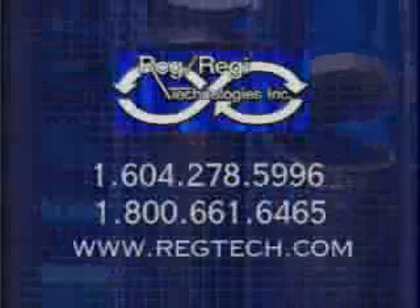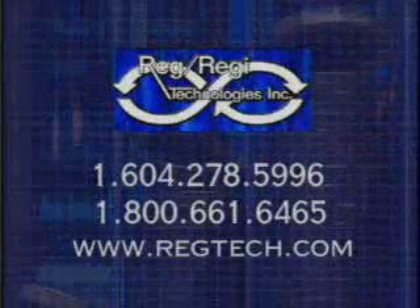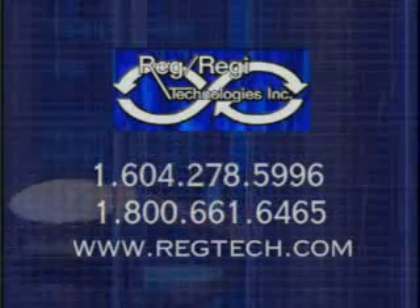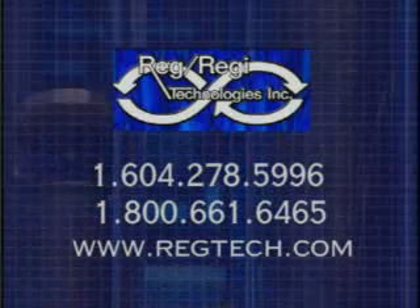For additional information on RGGI U.S. or Reg Technologies, please contact 1-604-278-5996 or toll-free at 1-800-661-6465, or visit them online at www.regtech.com.